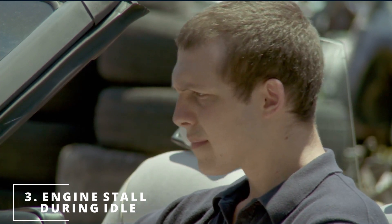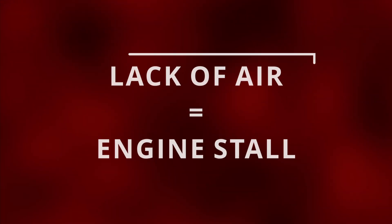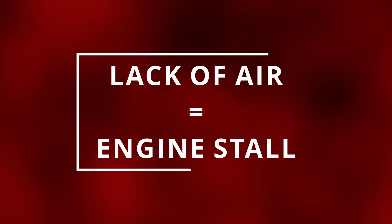The third symptom is an engine stall during idle. If the idle air control valve is closed or clogged to the point where not enough air is coming into the engine to keep it running, it will result in an engine stall.